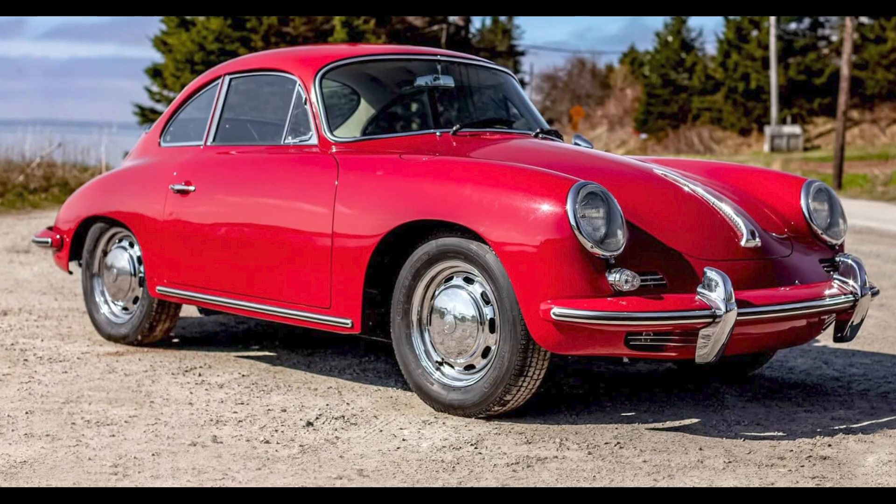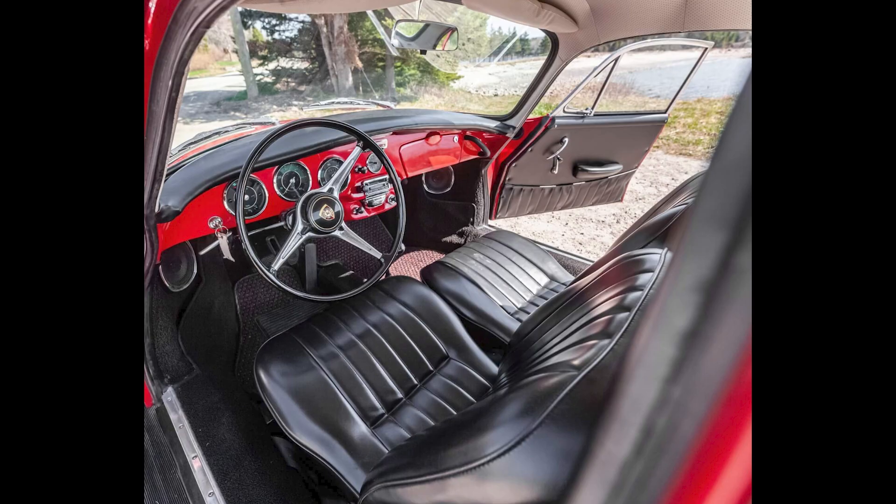A Signal Red 1964 356C 1600 Cabriolet Coupe sold for $94,250. A bare metal restoration was performed in the 90s, and a mechanical restoration in 2018. This was a fair sale price, close to a bargain for this quality car.